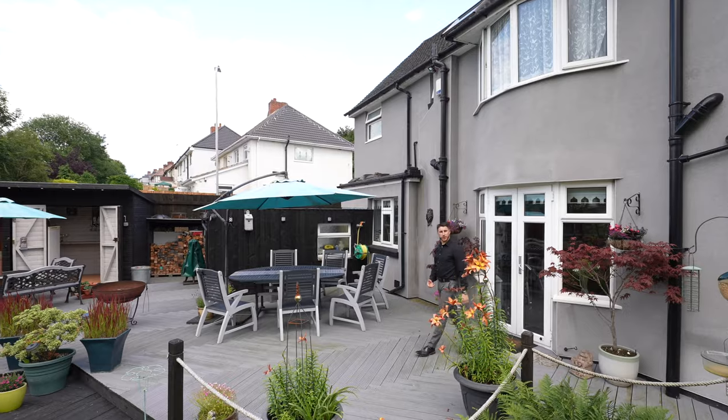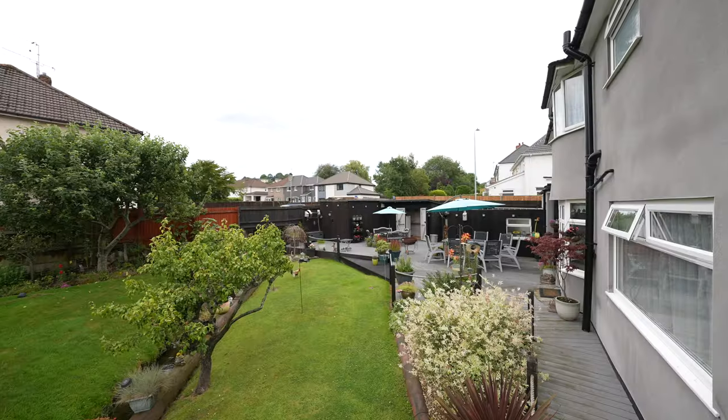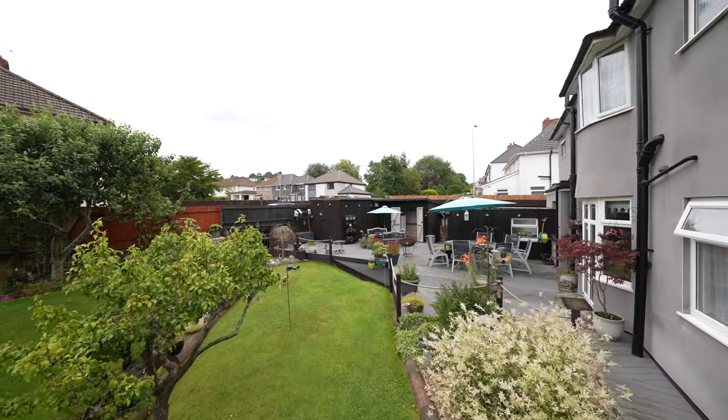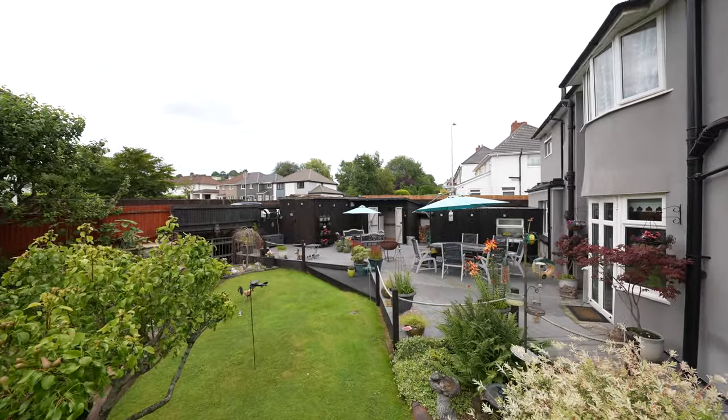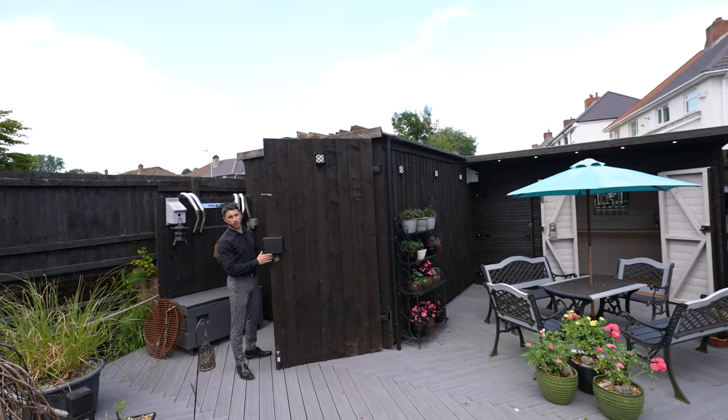A set of French doors leads out into the rear garden onto the decking, which spans the whole width of the house, with an array of mature shrubs and borders. For those who need garages, you'll be spoilt with this wood-clad steel shipping container that doubles up as a workshop.